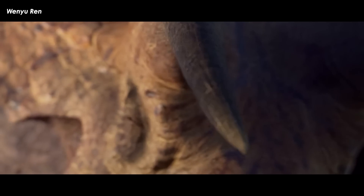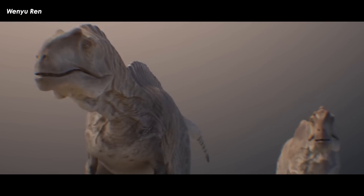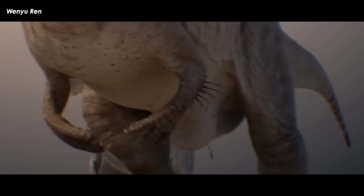Aside from color and what they really looked like, one of the biggest questions about life of the past and its superstars, the dinosaurs, is how smelly they were. What the hell did they sound like?